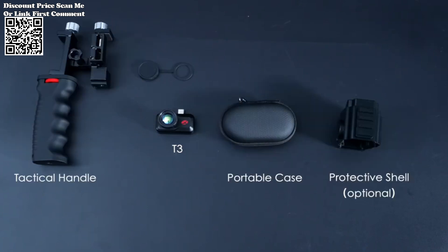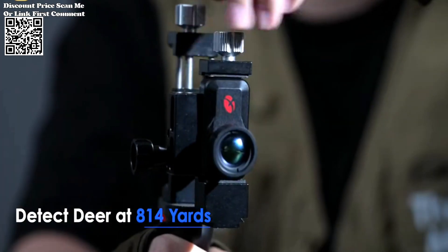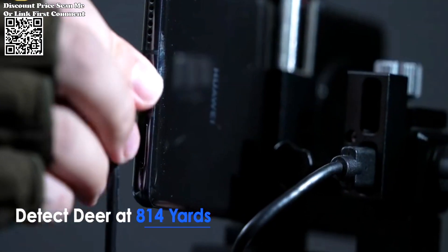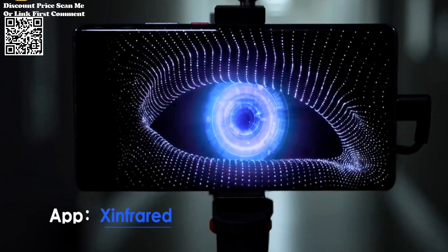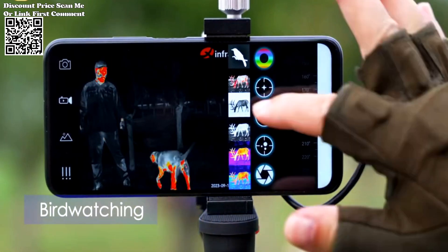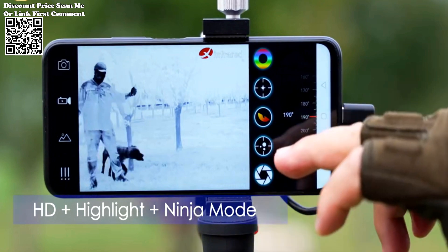The Infuration T3 night vision monocular thermal imaging telescope represents a significant leap forward in night vision technology, offering unparalleled visibility and versatility for hunting, rescue operations, and other applications. With its advanced features, ergonomic design, and plug-and-play functionality, this device empowers users to navigate the darkness with confidence, enhancing safety, efficiency, and success. As thermal imaging technology continues to evolve, innovations like the Infuration T3 pave the way for new possibilities in exploration, security, and beyond.